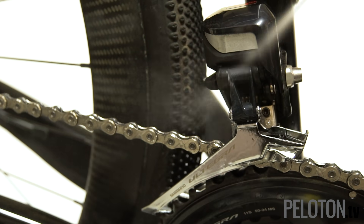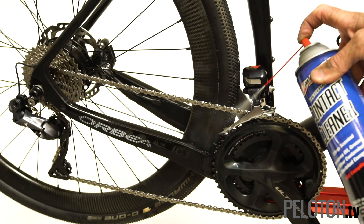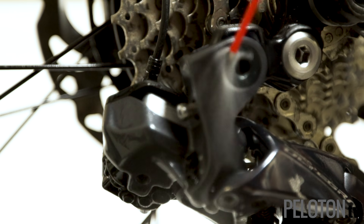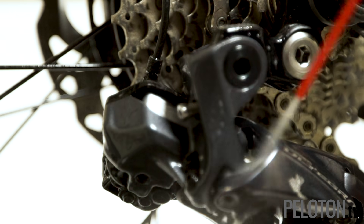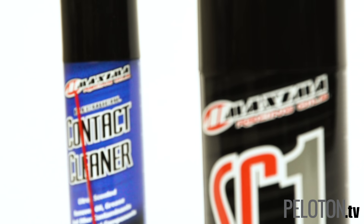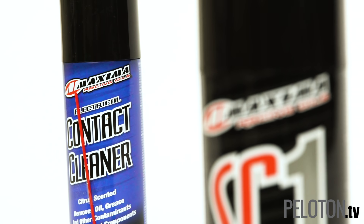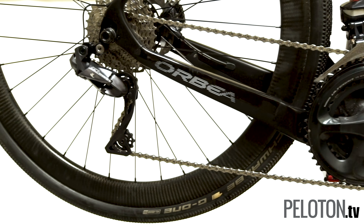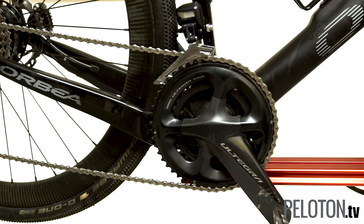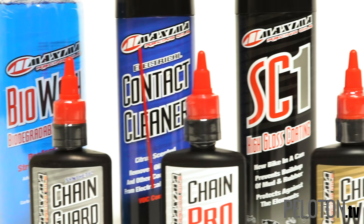Maxima Electrical Contact Cleaner blasts away drivetrain grime and dirt from the road, mud from the gravel, oil and grease — and does it in a way totally safe for DI2, EPS, ETAP, and power meters. Electrical contact cleaner displaces the grime and any moisture that has built up. It dries incredibly quickly, leaving no residue. It's non-staining and non-corrosive — the ideal way to ensure your electronic drivetrain stays clean and moisture-free.